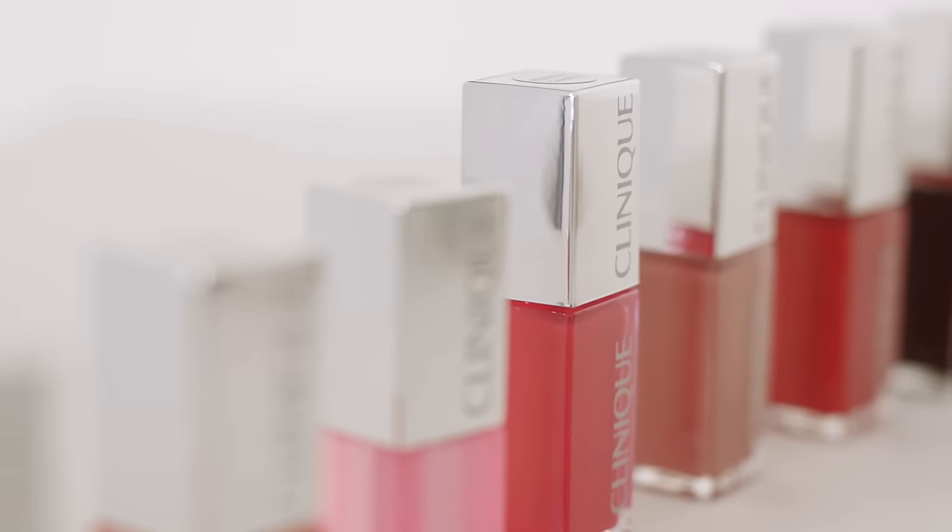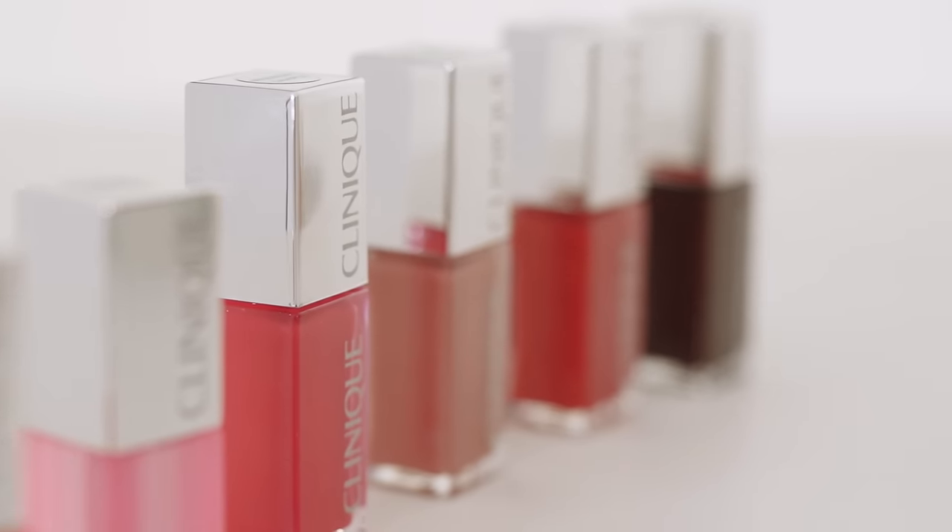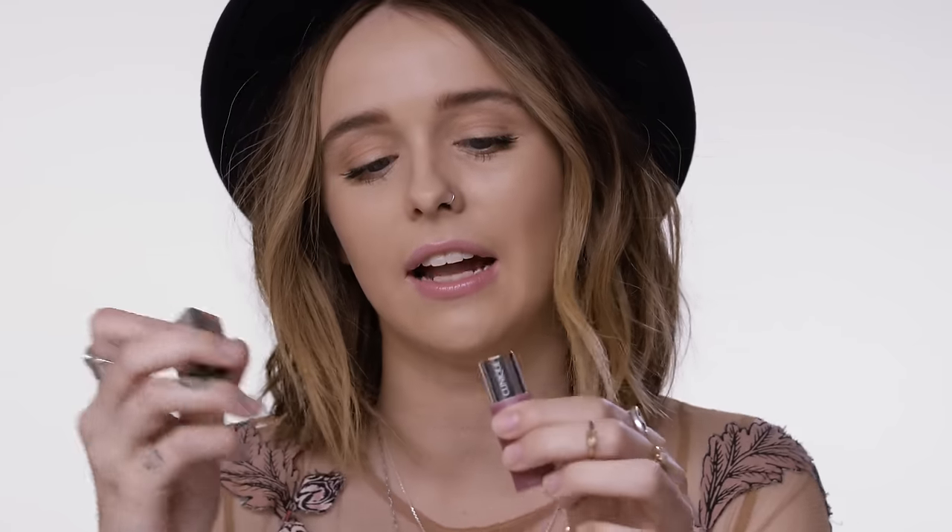There's obviously a wide variety of lipsticks in the Clinique line. I like taupey nudes a lot, and this one is just perfect for that.